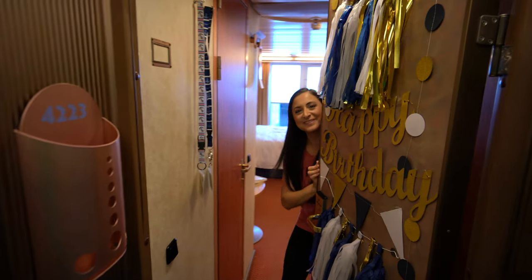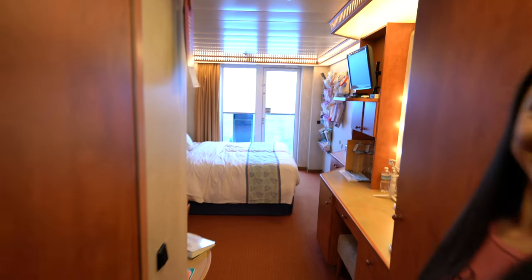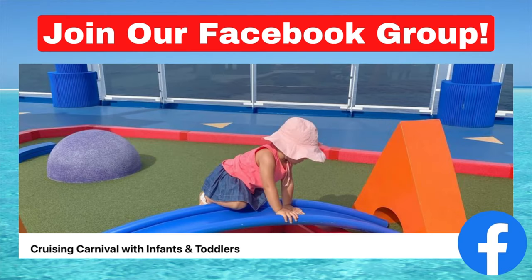Hey guys, welcome to our stateroom. Come on in. We are Amanda and Justin with Barrettos on the Loose and we're currently aboard the Carnival Spirit on an eight-day Alaskan cruise out of Seattle, Washington with our daughter Madison. Today we're giving you a tour of our stateroom, 4223. Let's go take a look.